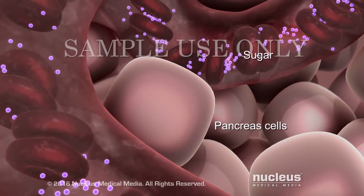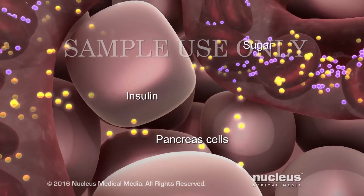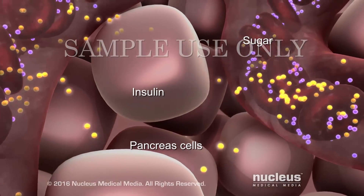Normally, this causes your pancreas to put insulin into your bloodstream. The insulin reduces the amount of sugar in your blood to a healthy level.